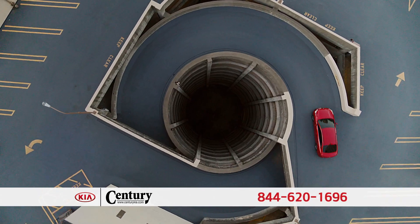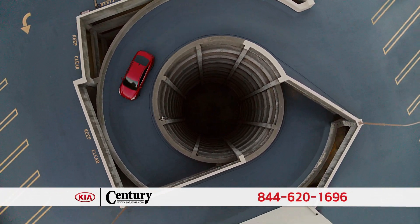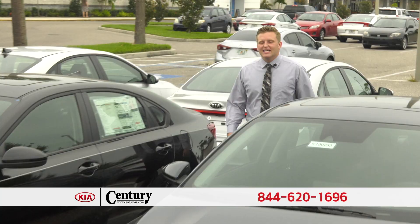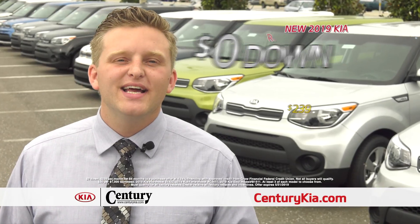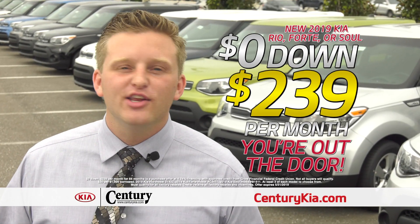The reworked suspension and throttle increase precision and control while offering a smooth ride. Get your brand new 2019 Kia Forte — no money down, $2.39 a month, and you're out the door.